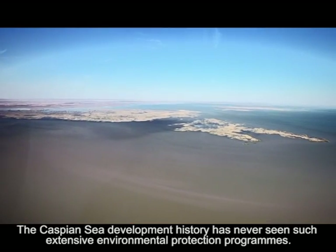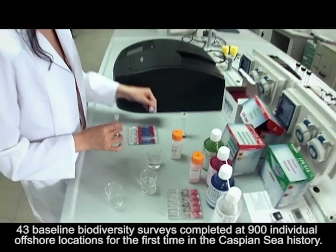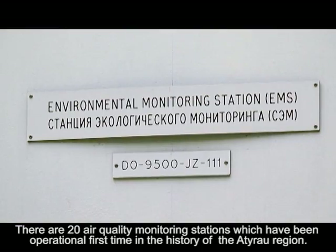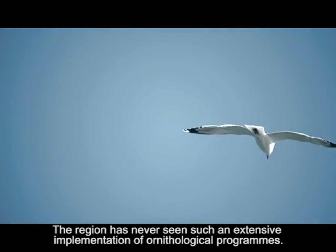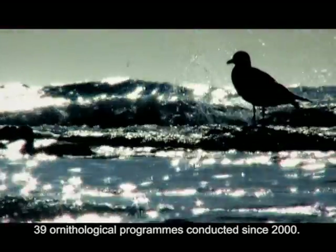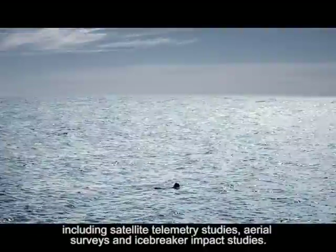The Caspian Sea development history has never seen such extensive environmental protection programs. The environmental sensitivity map was developed for the first time in the history of the North Caspian Sea. 43 baseline biodiversity surveys were completed at 900 individual offshore locations for the first time in Caspian Sea history. There are 20 air quality monitoring stations operational for the first time in the history of the Atyrau region. The region has never seen such an extensive implementation of ornithological programs, with 39 conducted since 2000.